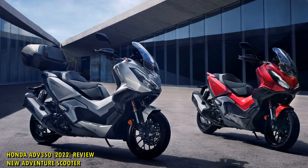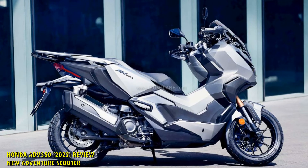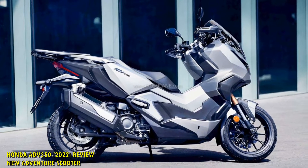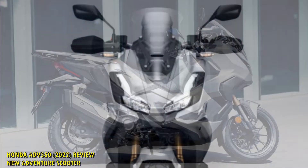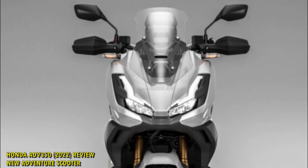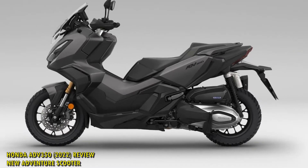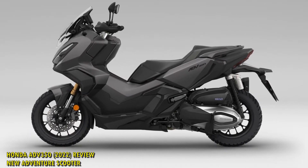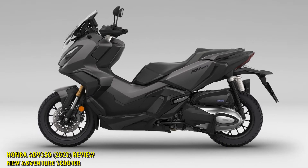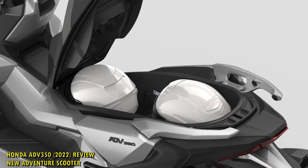Available in dealers now, the Adventure Scooter Light is priced at £5,599 and decked out in a choice of Spangle Silver Metallic, Matte Carnelian Red Metallic, and Matte Carbonium Gray Metallic. That price goes up if you include the Heated Grips Kit at £220, a Smart Top Box at £610, and other bits and pieces like covers and backrests.